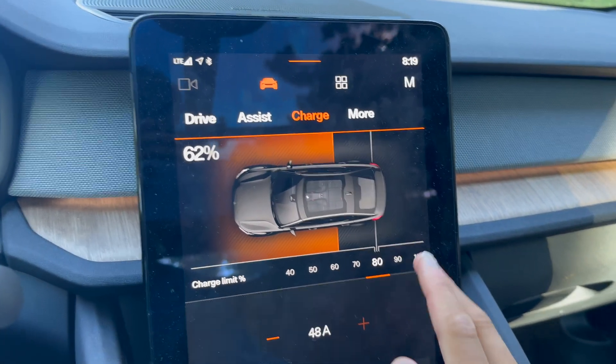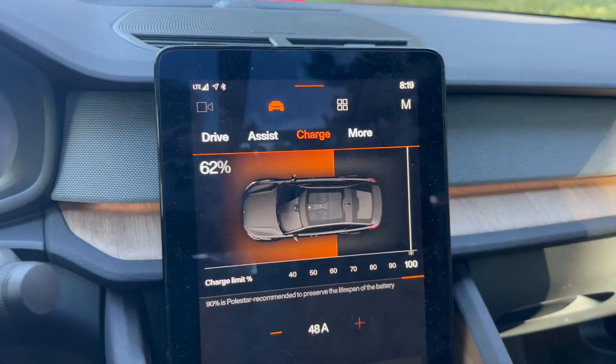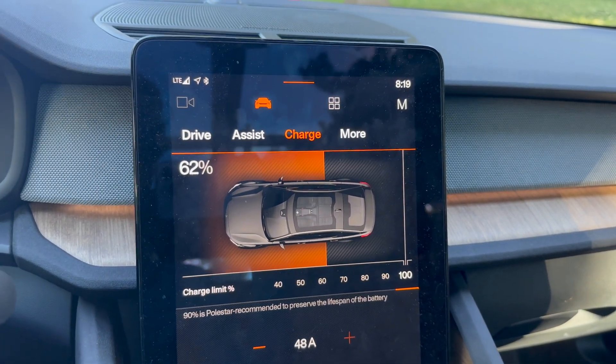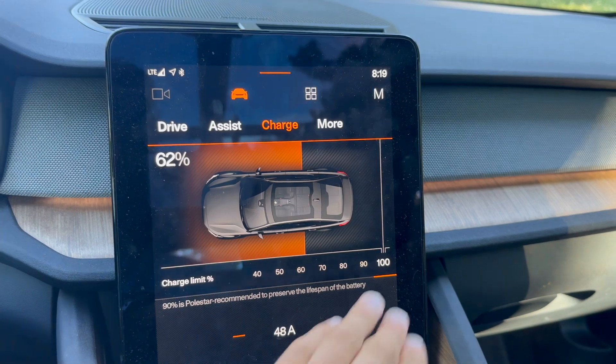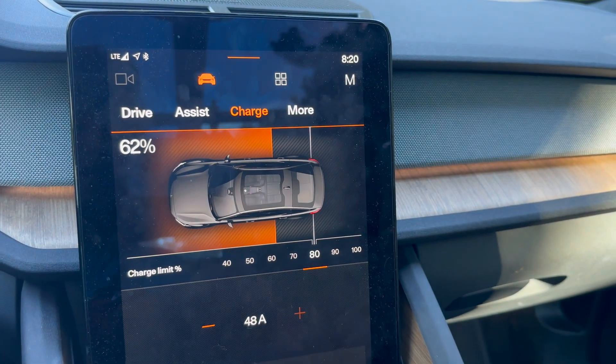If you're starting a road trip and you really want to maximize your range, you should get going with 100% to get the most range off the bat. But regularly, day to day, you want to limit to 80%. Here's the reason.